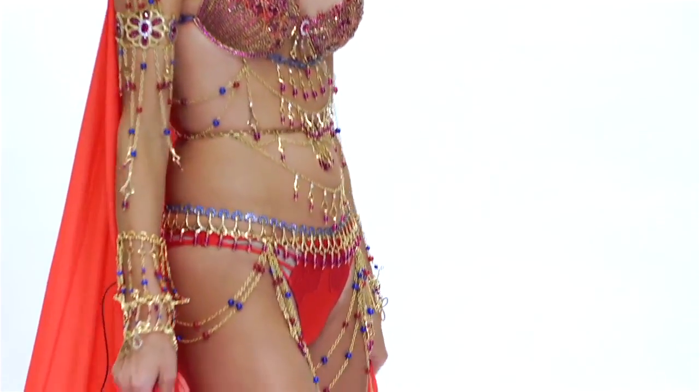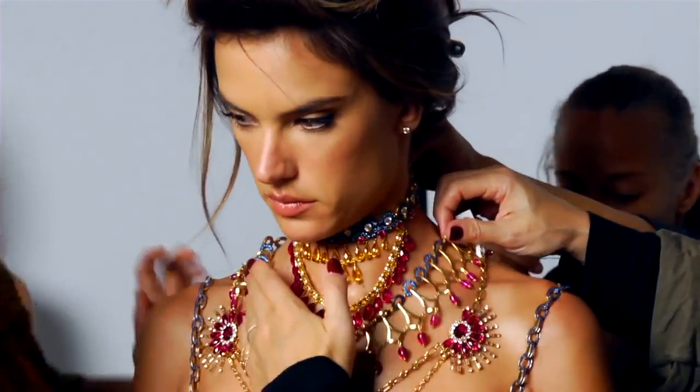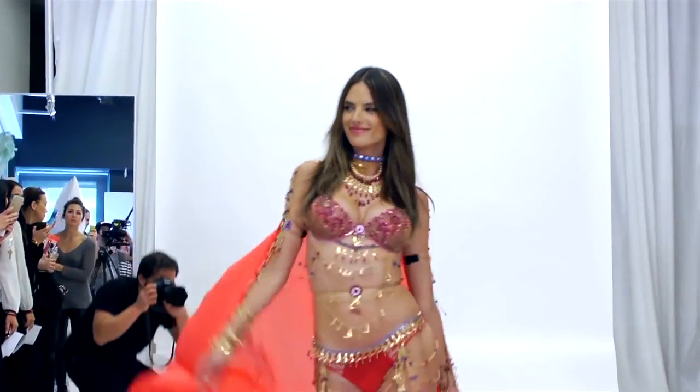The fantasy bra this season — I think we really focused on making it not just a bra, but a whole ensemble of pieces. There's neck pieces, an arm piece, and body pieces, and it really is this rich combination of jewels and textures.